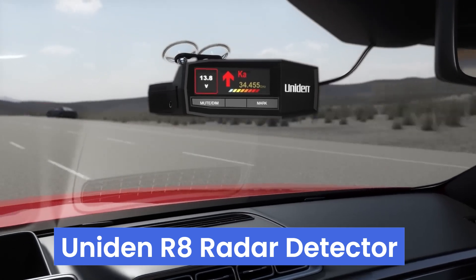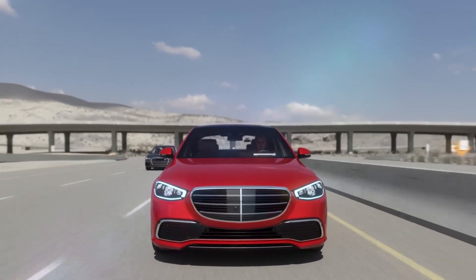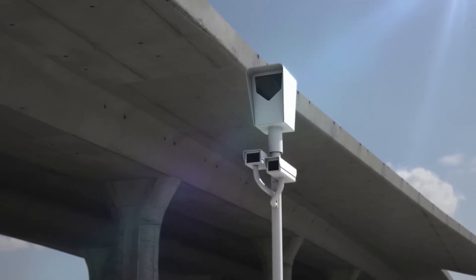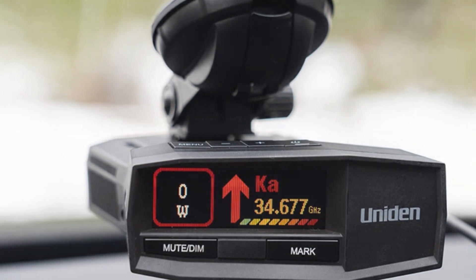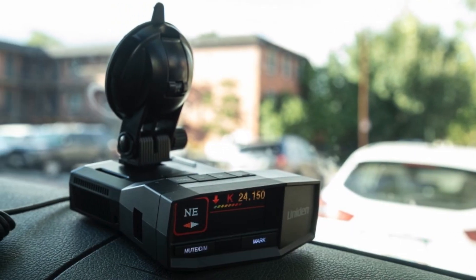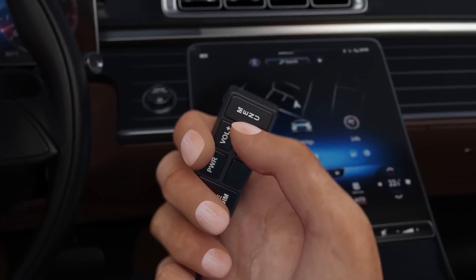Number 1. The Uniden R8 Radar Detector stands out with its dual antennas and directional arrows, detecting threats from all directions and providing voice alerts indicating their location. Featuring GPS technology with auto-mute memory, it automatically mutes false alerts on regular routes. Preloaded with a database and firmware updates, it offers red light and speed camera alerts. The large multi-color OLED display ensures easy readability and enhanced situational awareness, while voice alerts allow for hands-free operation. Its advanced KA band filtering minimizes false alerts from other vehicle systems. The package includes the radar detector, window mount brackets, zippered and neoprene carrying cases, Velcro tape, power cord, data cable, and owner's manual.